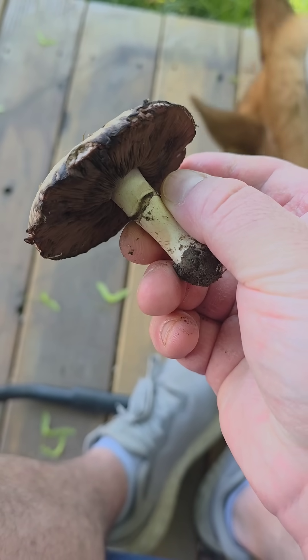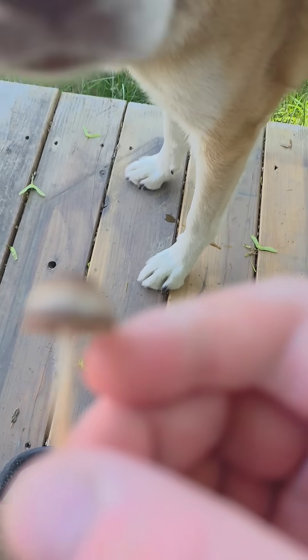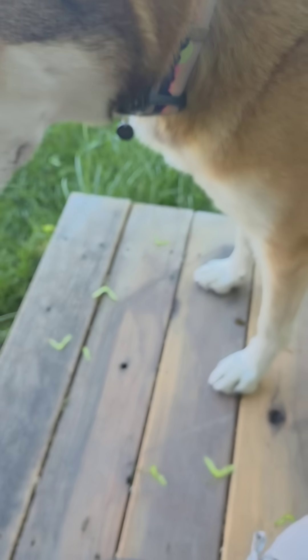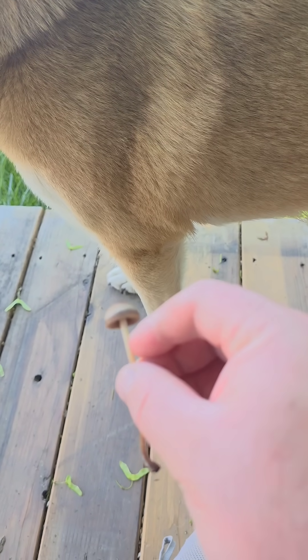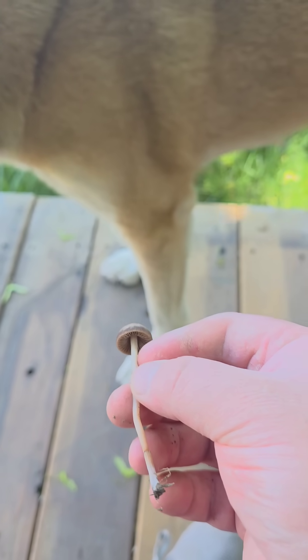Just after that last one, I found this, which I believe is a horse mushroom, and then this little guy, which is a mower's mushroom. The mower's mushroom is not really edible, and the horse mushroom technically is edible, but I'm not going to risk that on an unsure identification.